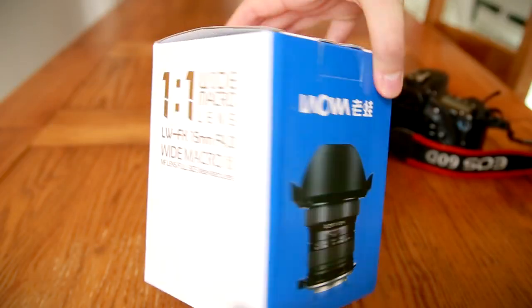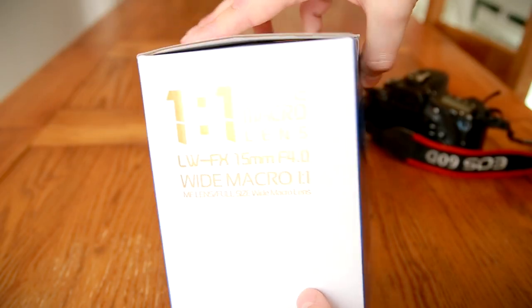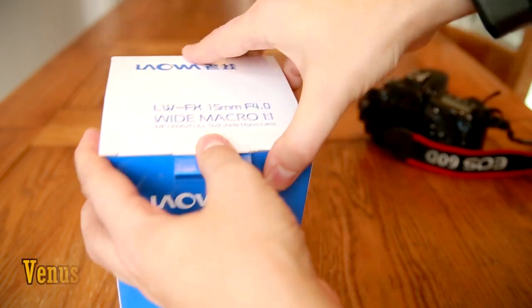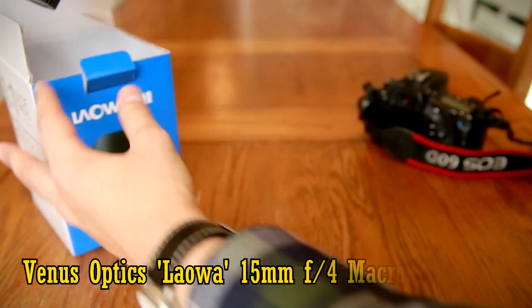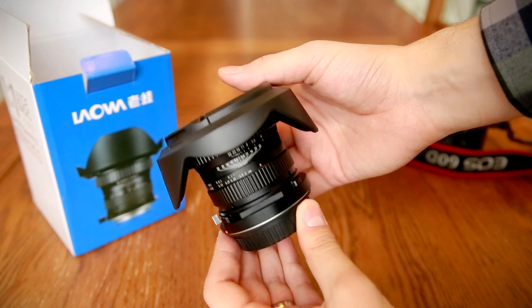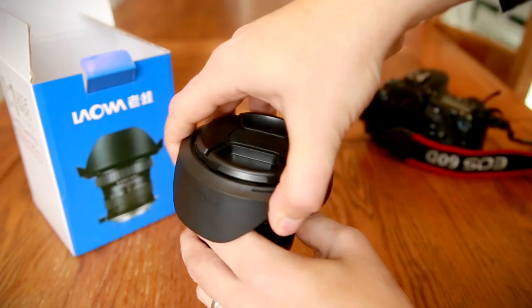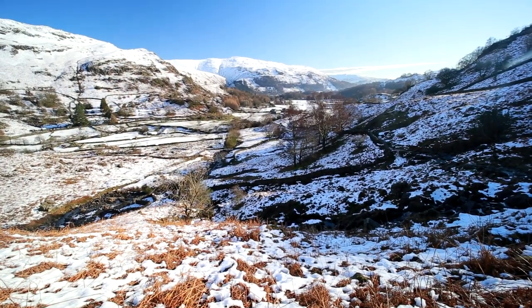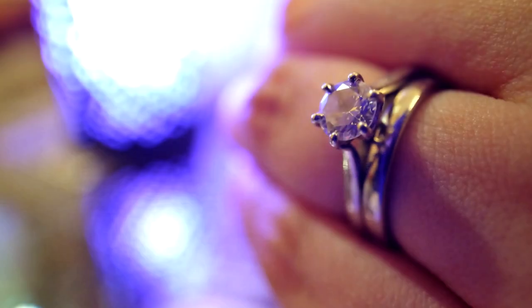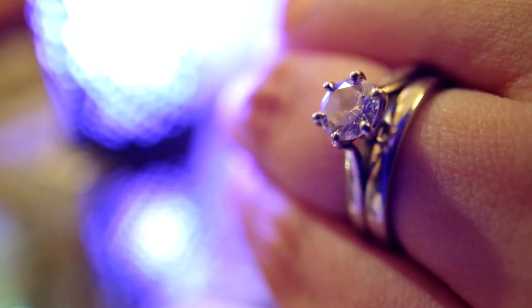Hi everyone, and today I have yet another very interesting lens with unique capabilities, again from the Venus Optics company. The Laowa 15mm f4 Macro. It's designed for full frame or APS-C cameras, and it's the widest angle 1-to-1 macro lens ever made. Its images stretch very wide indeed, and the lens can focus extremely closely, right up to the front glass element. This new lens comes in at a little under $500, or about £350.